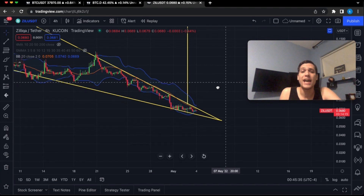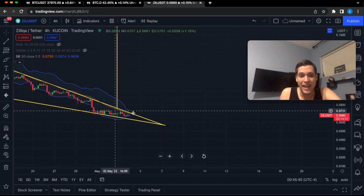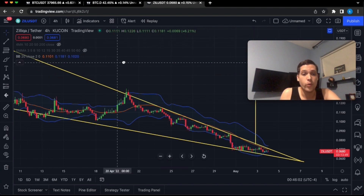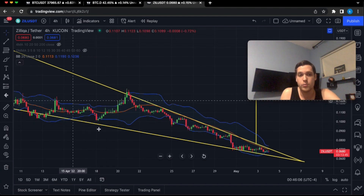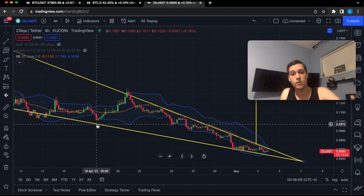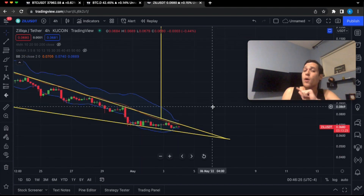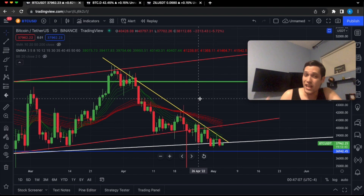Down to the four-hour time frame, the Bollinger Bands are extremely tight, and usually this is what happens right before a massive breakout. For example, previously the Bollinger Bands got pretty tight, we started dumping first but found support at the bottom Bollinger Band, and price action decided to move higher. We are about to see a move just like that. However, Bitcoin is likely to also make a huge move, and Silica will likely just follow whatever Bitcoin is doing.